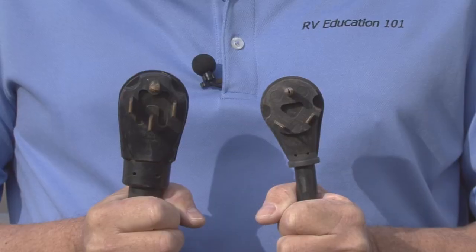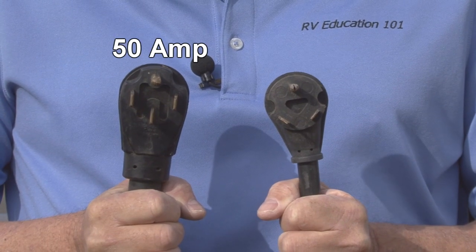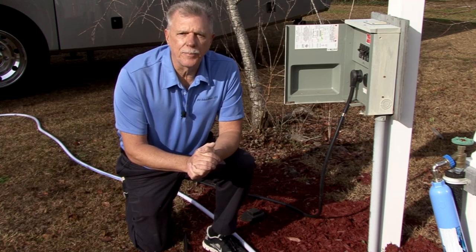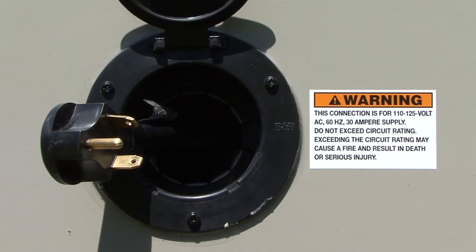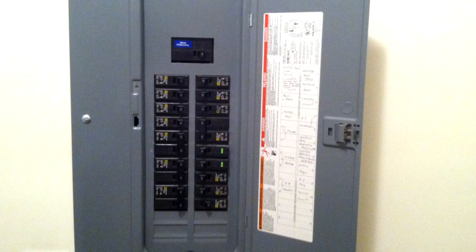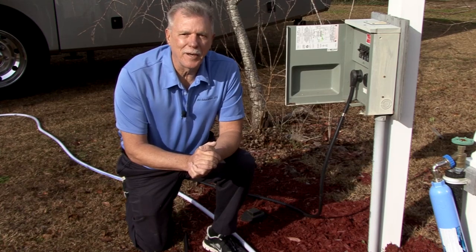Typically, RVs come equipped with either a 30 amp or a 50 amp electrical system. The majority of RVs are equipped with a 30 amp system. Using the 30 amp electrical system in your RV is different than using a 200 amp electrical system in your house. Let me show you what I'm talking about.